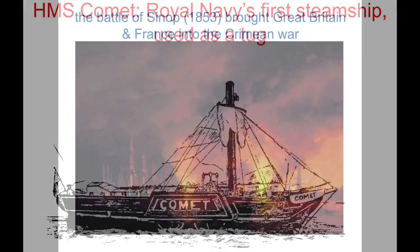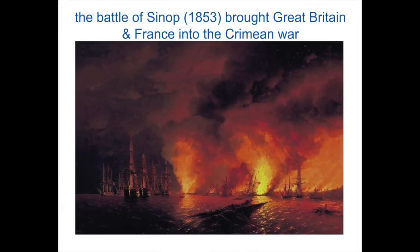The advances were not demonstrated until 1853, at the Battle of Sinop, when a Russian sailing fleet firing Paixhans guns destroyed a Turkish fleet, including armed steamers.